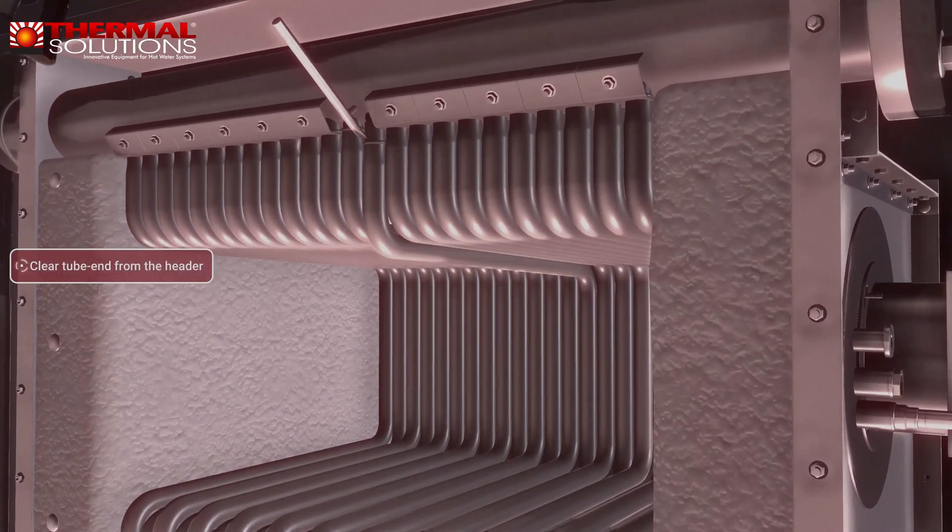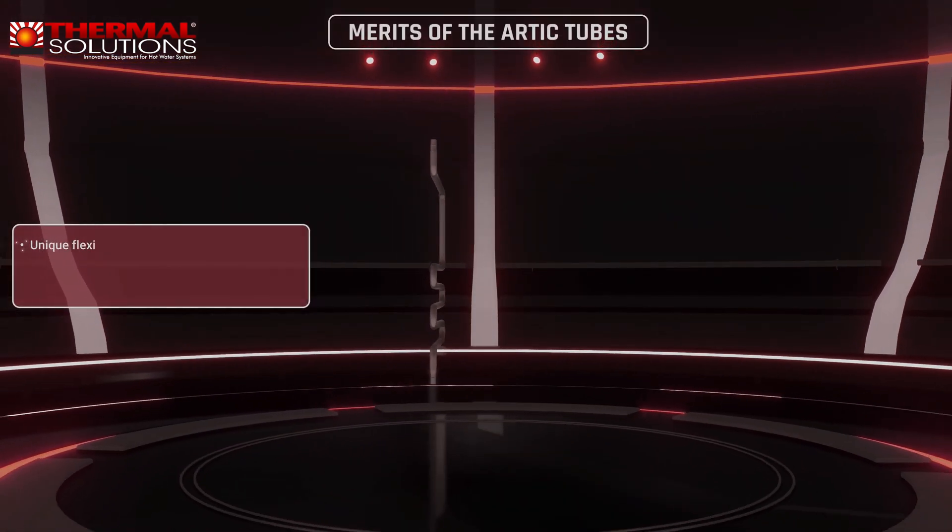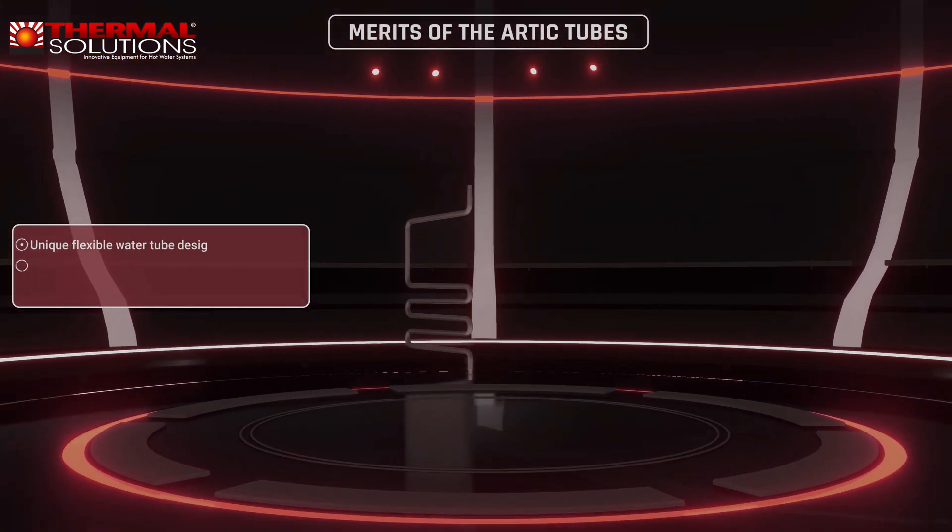Retaining clips are removed and a tube puller is used to free the tube from the header. A new tube is placed in service with the driver and swaging to fix the tube to the header. It's never good to have a problem, but our solution gets heat back on in hours.